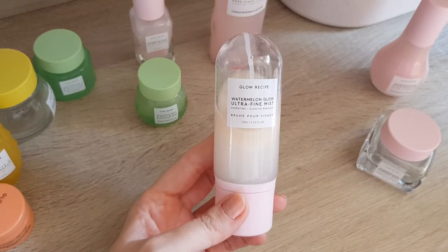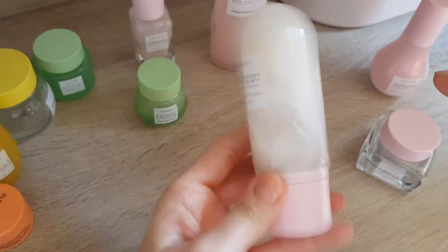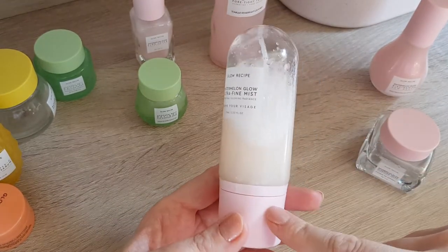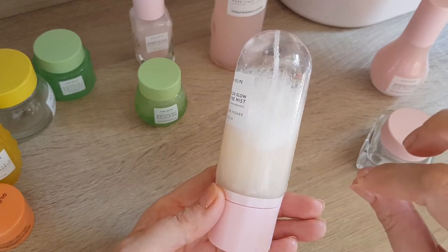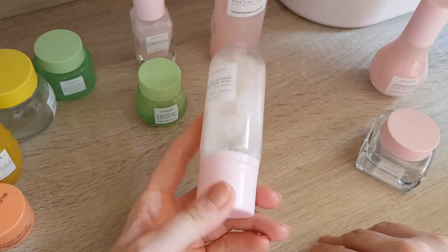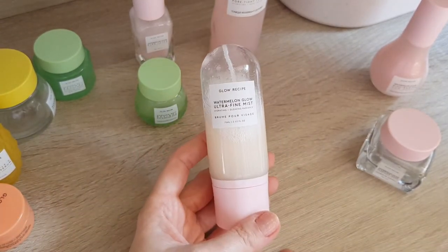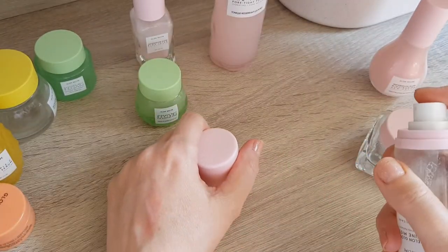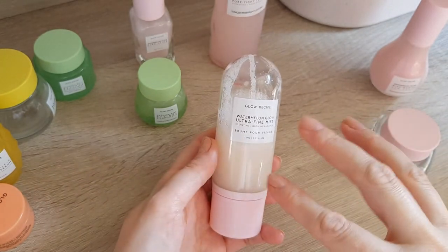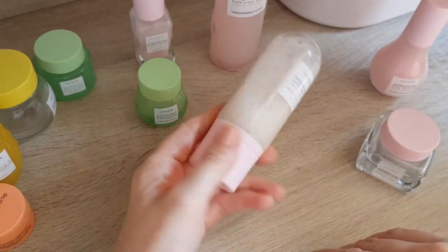I also have the Glow Ultra Fine Mist — I used it earlier today so it's still not completely separated again. It's a bi-phase face mist so you need to shake it. This one was a bit of a disappointment because it arrived with the top bit pink and the bottom clear, but the pink turned yellow and a bit brownish within a week or two. I emailed Cult Beauty where I bought it and they said that's normal. It's a really nice mister — so fine — but it doesn't do anything I feel, apart from refreshing the skin. I don't think it's worth the money at all.